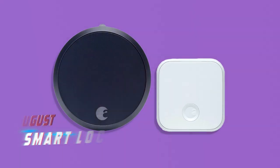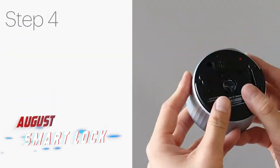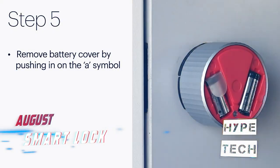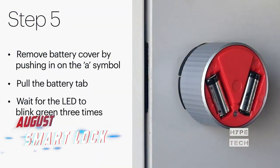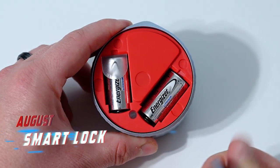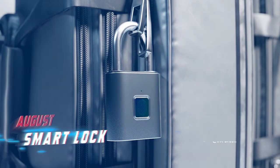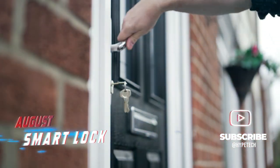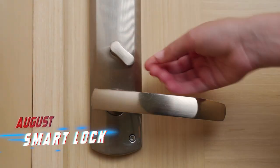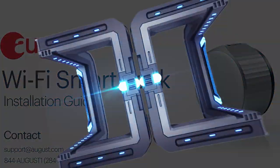Number one: the August Smart Lock. Keys that have been shared or misplaced can let trouble in. However, when the key to your home is stored on your phone or input into a keypad, you'll have more control over who enters and when. Once you replace the deadbolt on your door with an August Smart Lock, simply create temporary virtual keys for visitors expected at specific times, or buzz them in from your phone at any time. You can also return to the app to see a complete list of recent visitors for peace of mind.